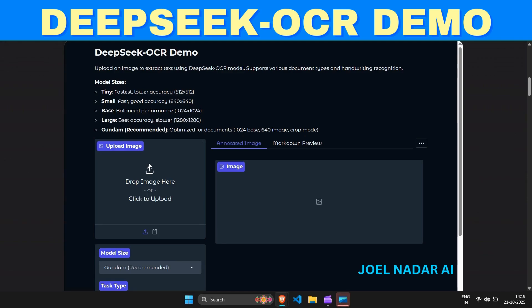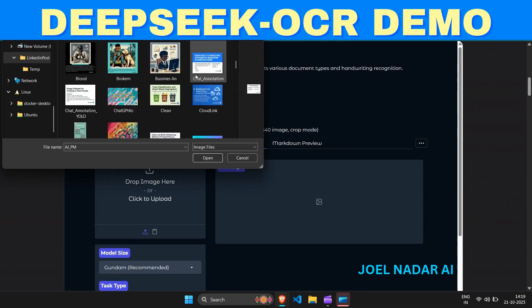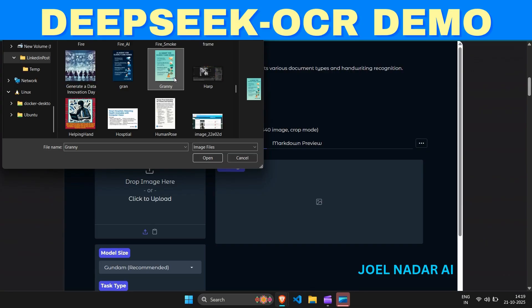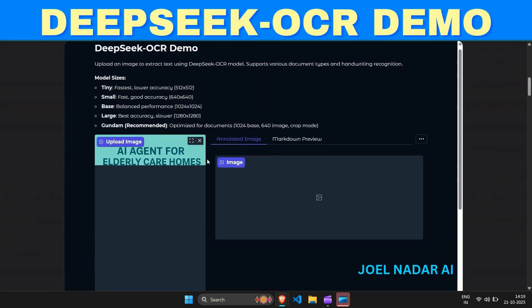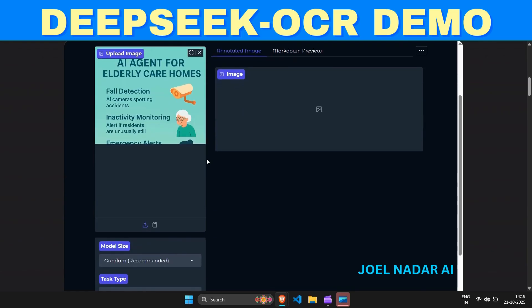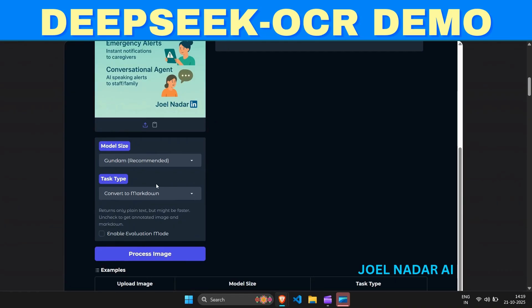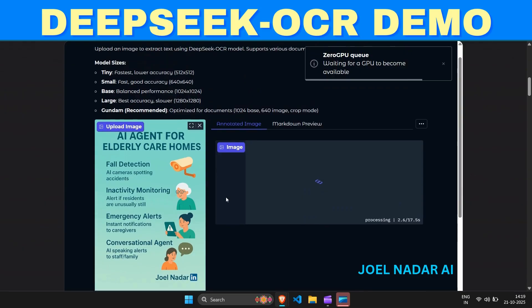Welcome to the DeepSeq OCR demo. In this video, you'll witness how AI revolutionizes text extraction from both handwritten notes and template-based documents with stunning precision and speed. Powered by the DeepSeq OCR model, this demo showcases its versatility across multiple configurations, from the ultra-fast tiny model for quick recognition to the Gundam mode.